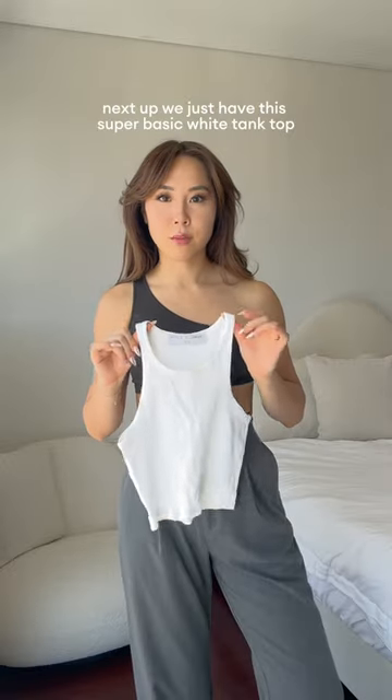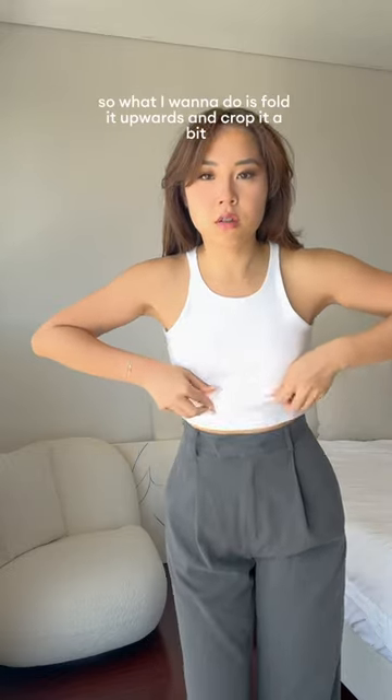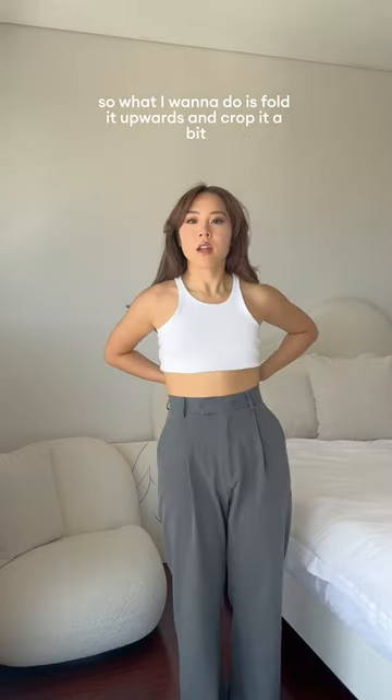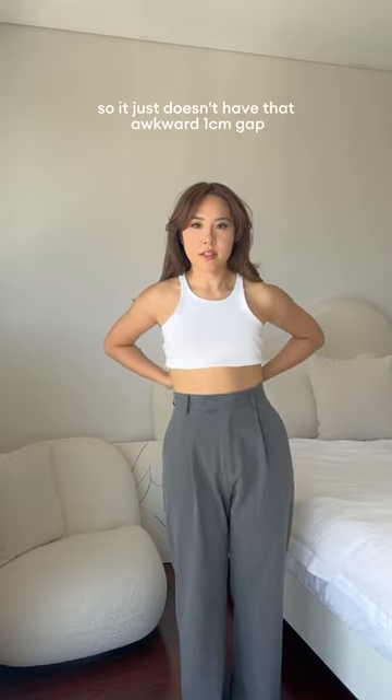Next up, we just have this super basic white tank top. As you can see here, the top cuts off at this very awkward spot. So what I'm going to do is fold it upwards and crop it a bit, so it just doesn't have that awkward one centimeter gap.